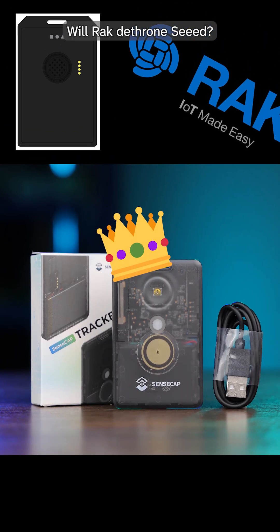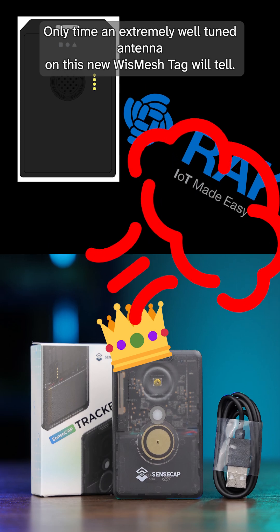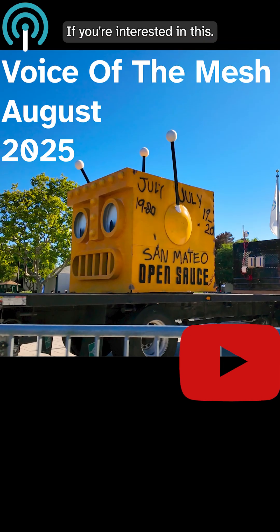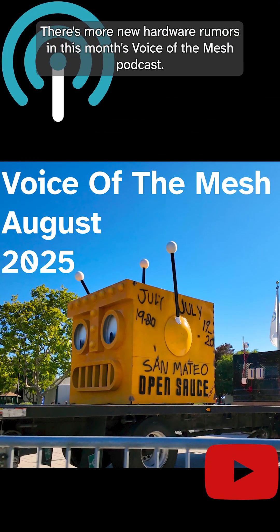Will Rack dethrone Seed? Only time and an extremely well-tuned antenna on this new WizMesh tag will tell. If you're interested in this, there's more new hardware rumors in this month's Voice of the Mesh podcast. We'll see you next time.